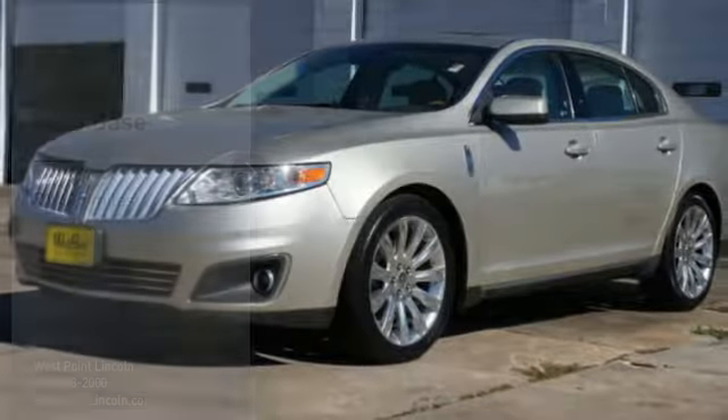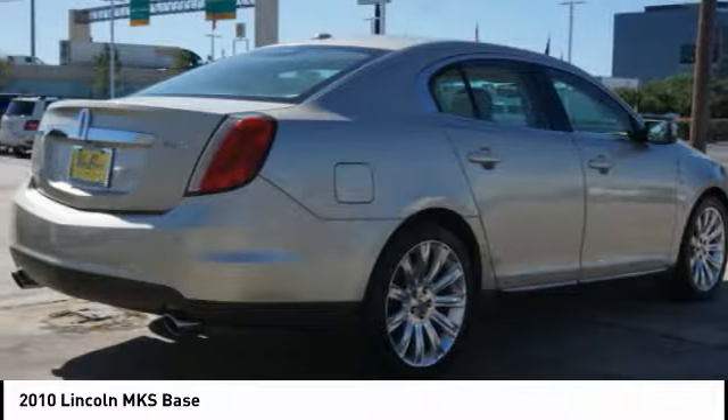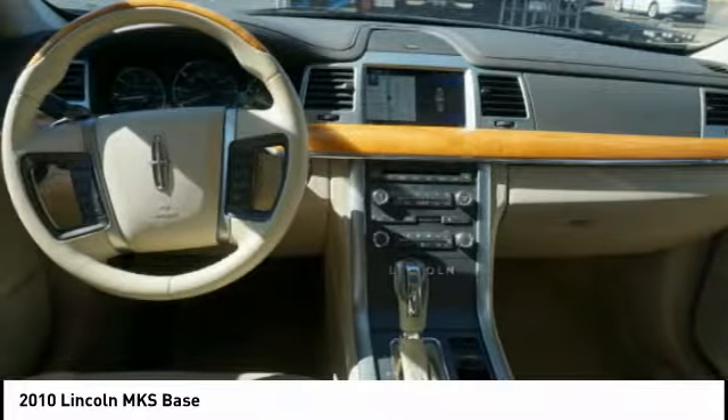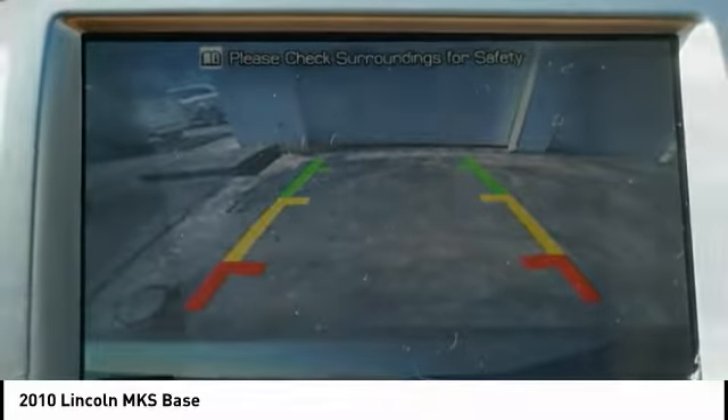Stop by and take a look at the 2010 Lincoln MKS with standard features including an invisible keypad that senses your arrival, intelligent access keys that allow ignition at the touch of a button, and a power rear window sunshade.